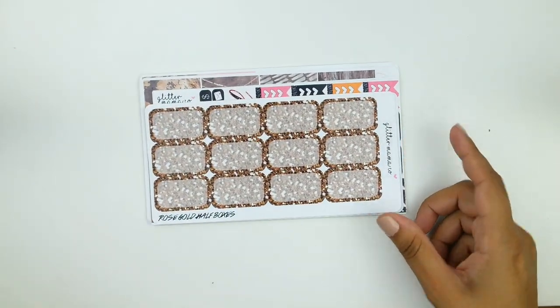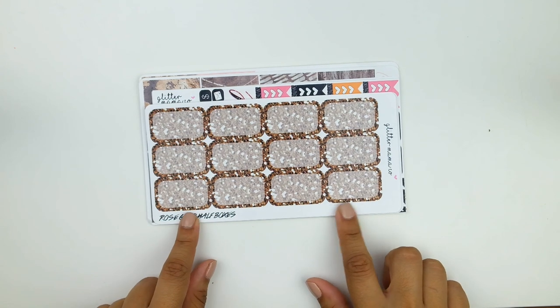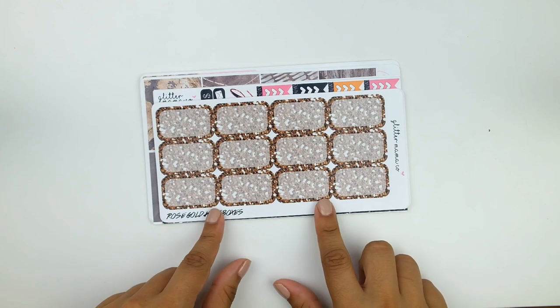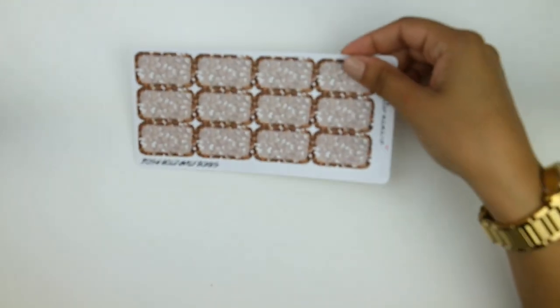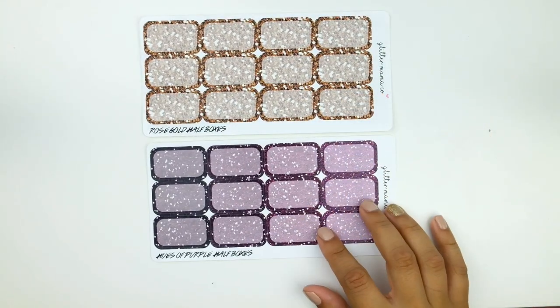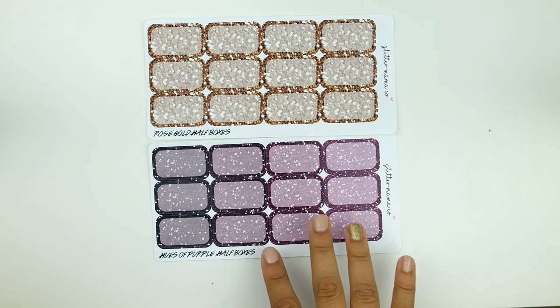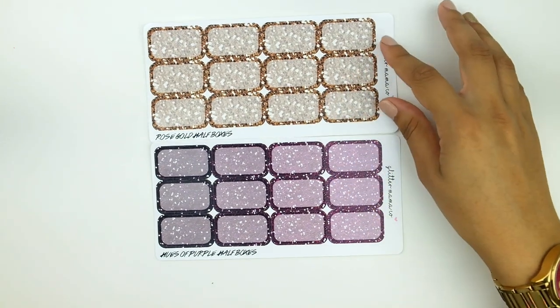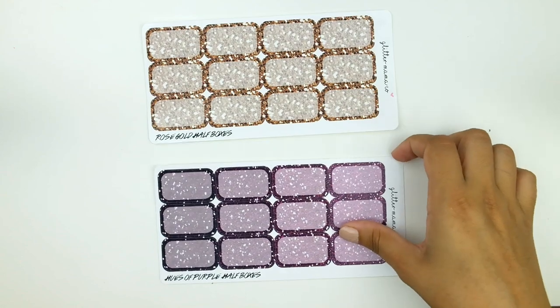The next stickers are from Glitter Mama Co., from Anna — Anna Plans on Instagram. She has a great page and offered to send me some stuff from her new shop that just opened recently. I'm a little sad because I had a cute little sampler freebie she included but I can't find it. First we have two sheets — the Hues of Purple and Rose Gold Half Boxes, done in gorgeous gold glitter. All her stickers are on Non-Removable Glossy, with really beautiful print quality. I love glossy stickers and these are just as good as any out there.